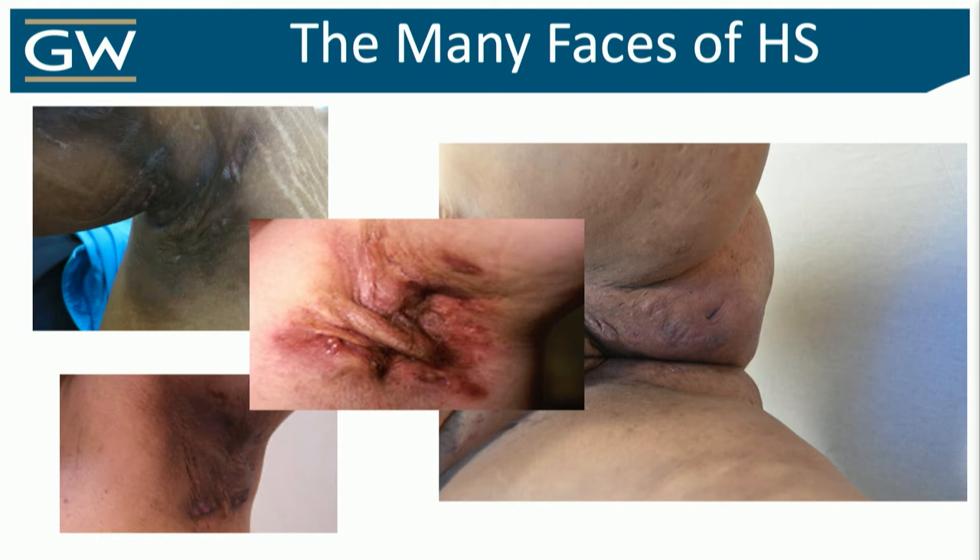There are multiple phases of HS, not as many as some of the more heterogeneous diseases like AD, but one of the problems is that this mimics something so common, which are cutaneous infections. Because of that, this is often missed or misdirected for many years, and that could have tremendous consequences.